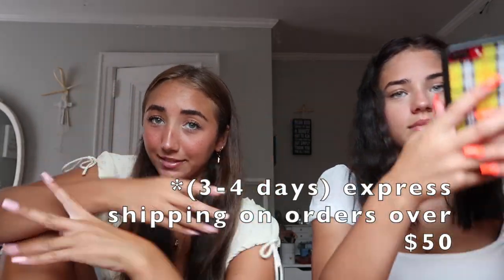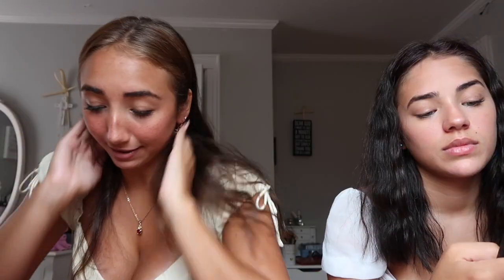Before we get started, I just want to quickly mention that Princess Polly does offer afterpay to all U.S. customers and two-day free express shipping on all orders to the U.S. So keep that in mind. I also have a coupon code — it's Skoros20. I'll put it on the screen.